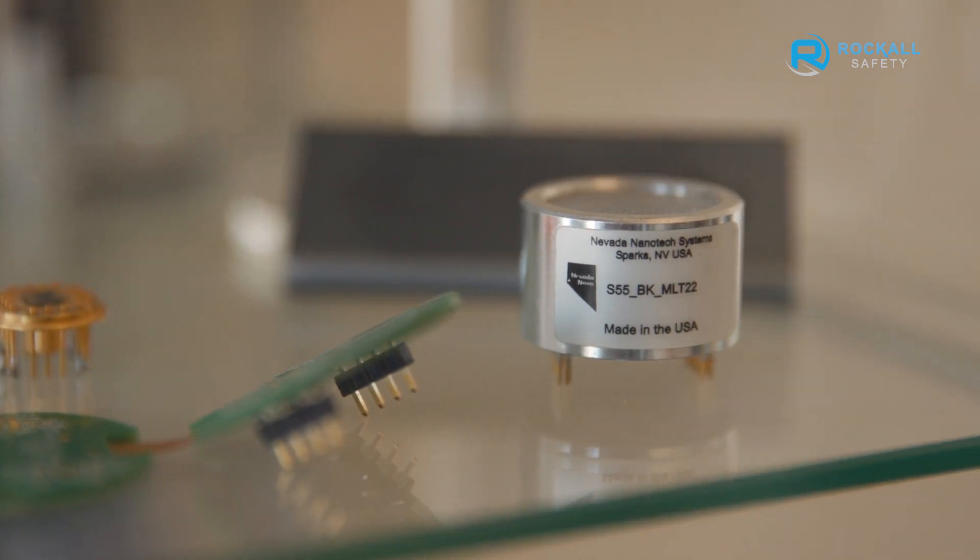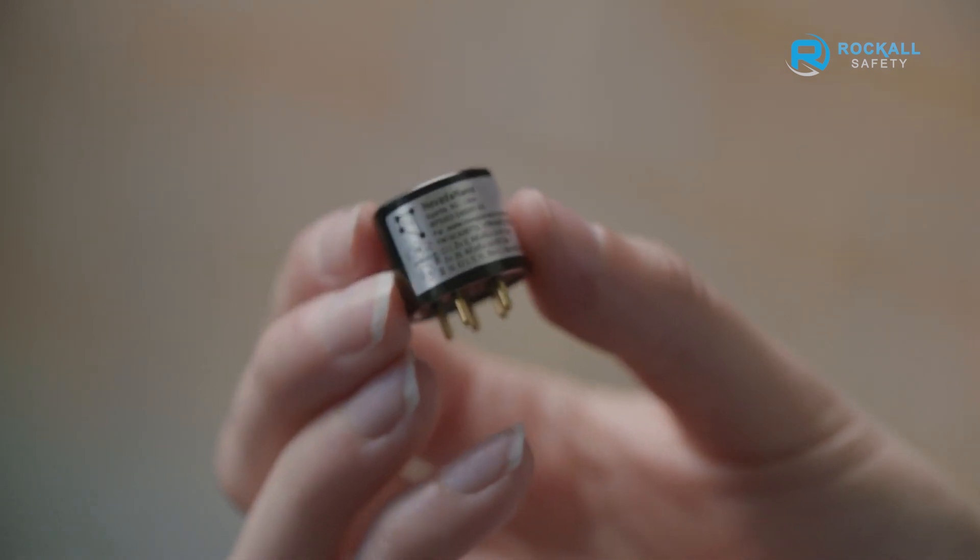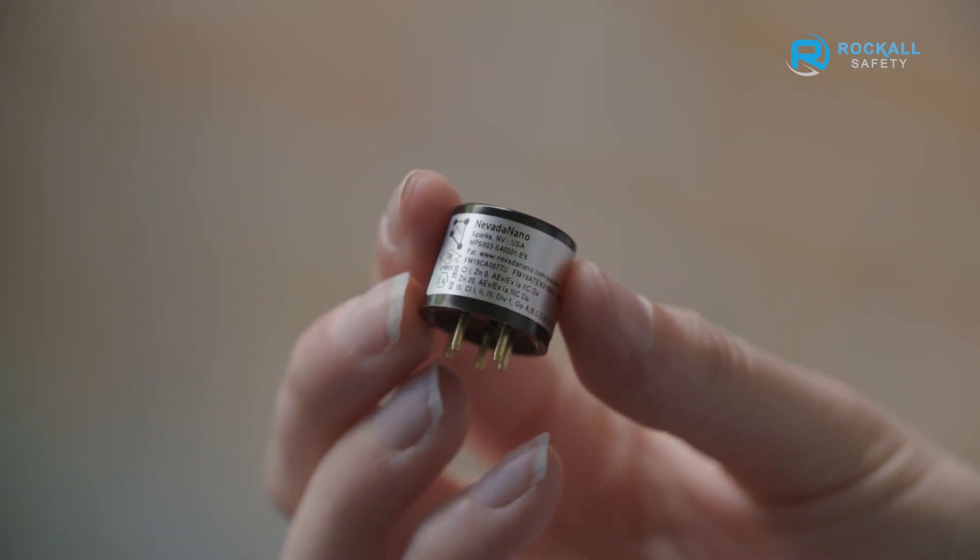This advanced sensor analyzes the properties of the gas to categorize it, compensates for environmental conditions like air pressure, temperature, and humidity, and is poison-immune to contaminants such as silicone vapour. Regardless of the calibration used, the MPS sensor accurately detects a wide array of combustibles.